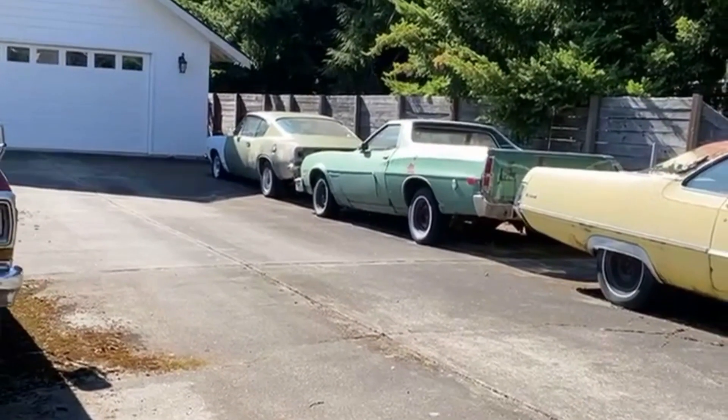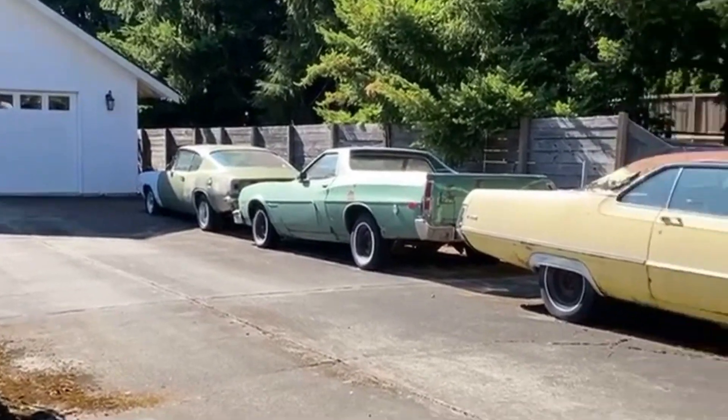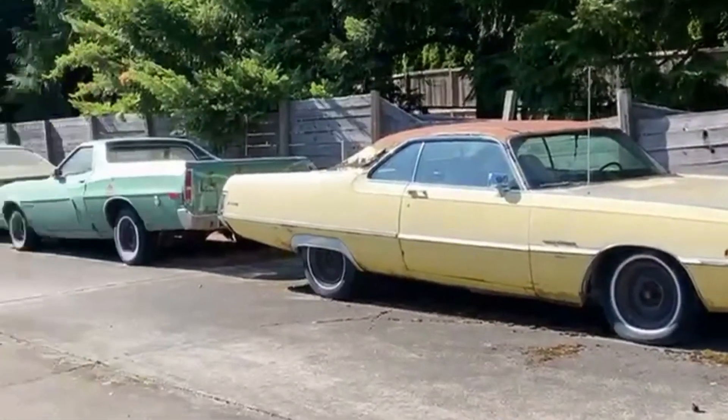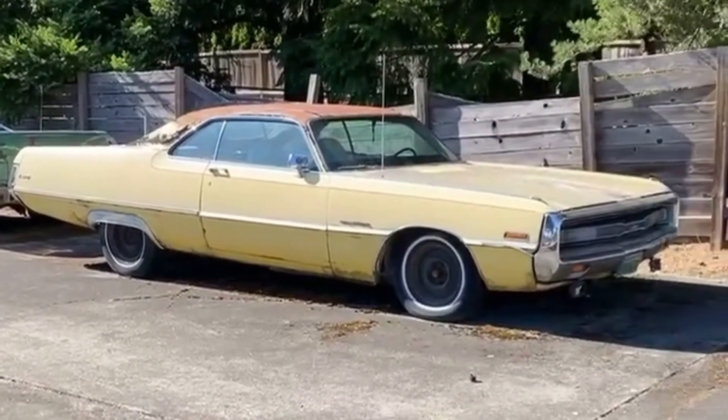The 67 Barracuda has some slotted mags on it, looking like an abandoned project. Two very cool cars just sitting on the side of a road. It's too bad — they could both be pretty cool.